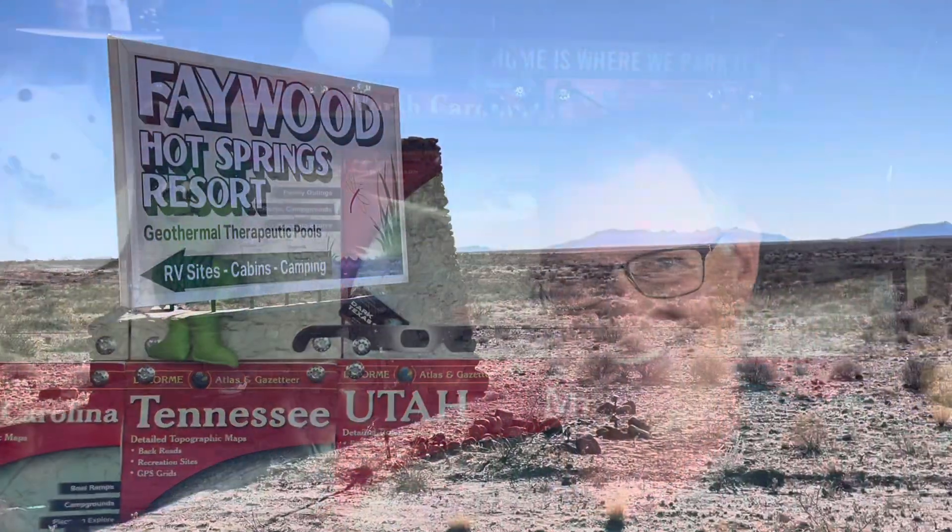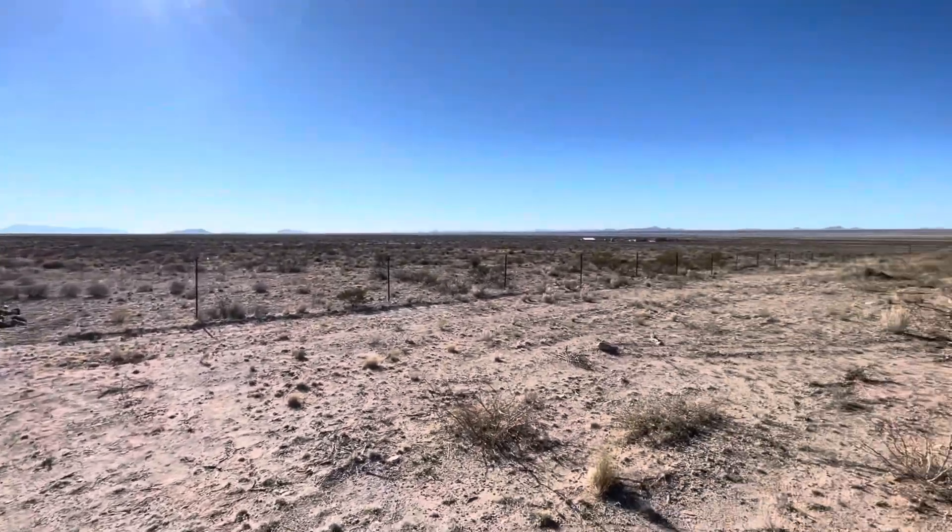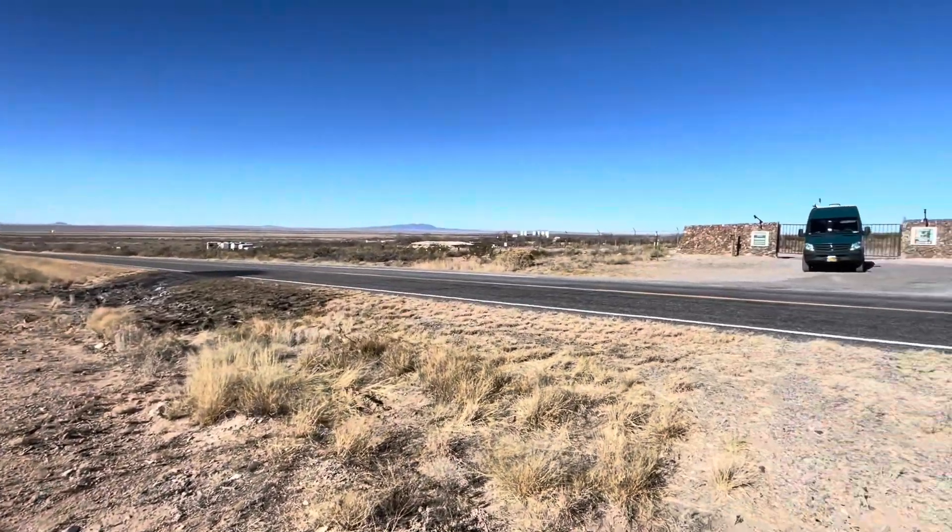We love this place. So here's my lovely wife, the Sweet Lorraine, to give us the tour of the Faywood Hot Springs and Campground. Enjoy! Well, hello and welcome to Faywood Hot Springs Resort.